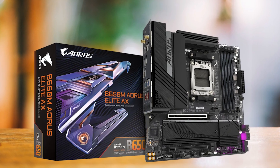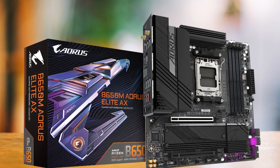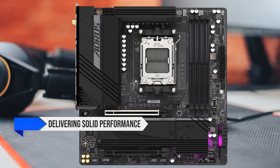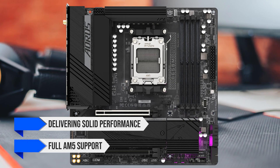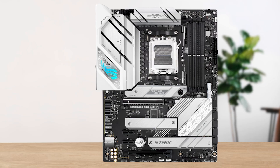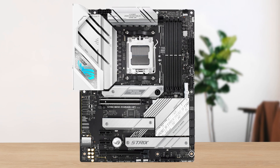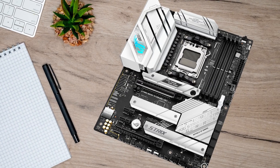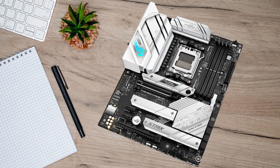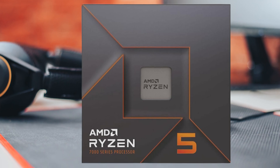Then there's the Gigabyte B650 M Aorus Elite AX, which stands out with its micro ATX form factor, making it ideal for compact cases, while still delivering solid performance and full AM5 support. Still, the ASUS ROG Strix B650A edges out both of these alternatives because it provides a more well-rounded overall experience. While it doesn't include every enthusiast-grade feature, it balances performance and pricing so well that it's the board most Ryzen 5 7600X users will find ideal.